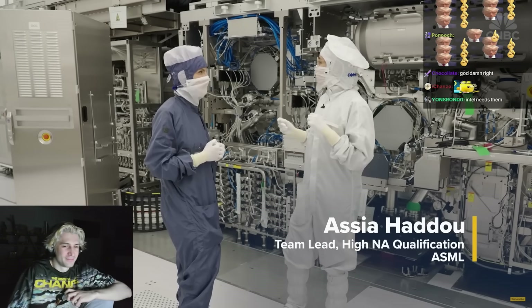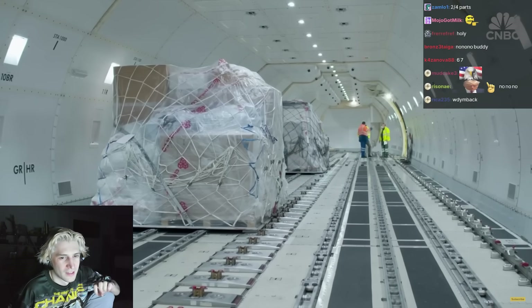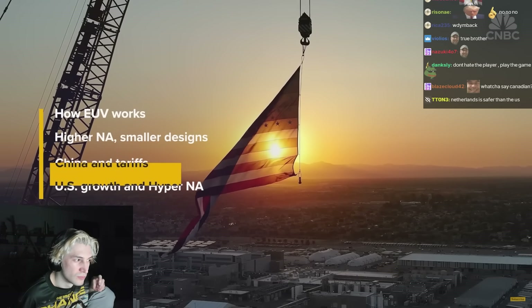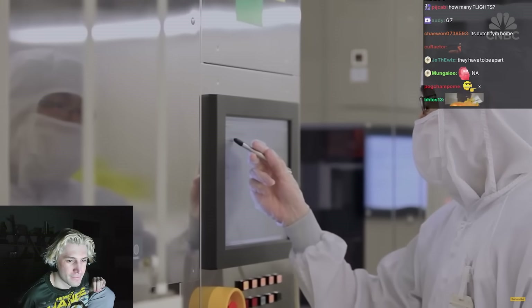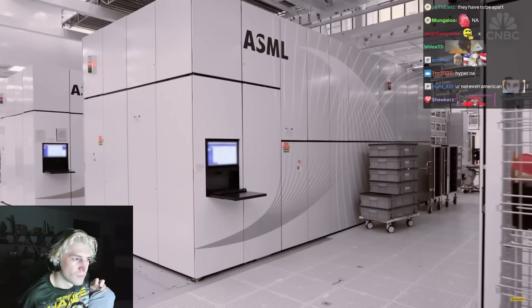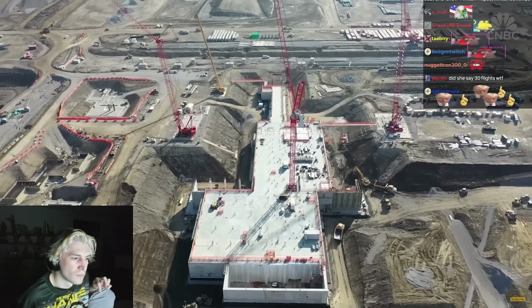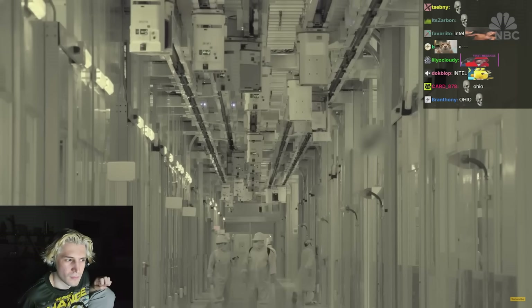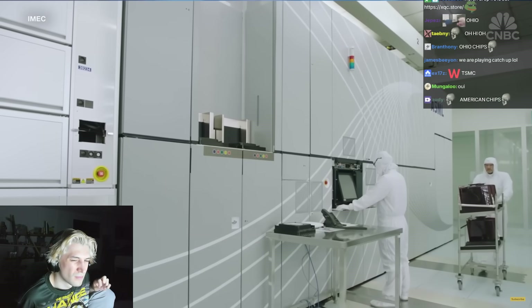It takes about seven Boeing 747s to ship this whole thing, and about 25 to 30 trucks. For years, Asia has made up more than 80% of ASML's business. But the U.S. share — around 17% in 2024 — is growing fast, especially as Intel builds new chip fabs in Ohio and Arizona, and TSMC is now in volume production in Arizona too.